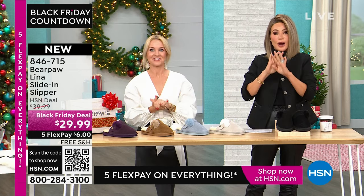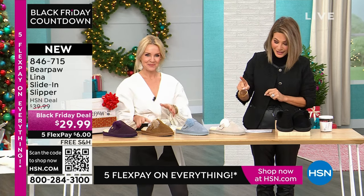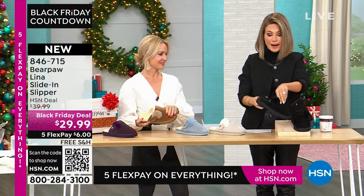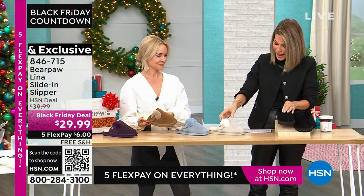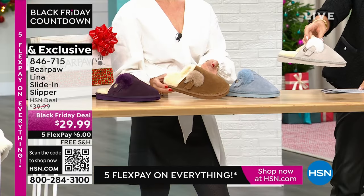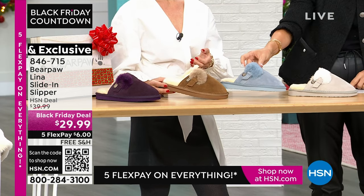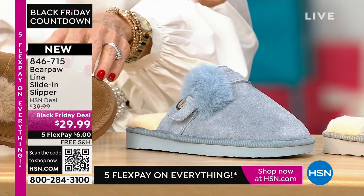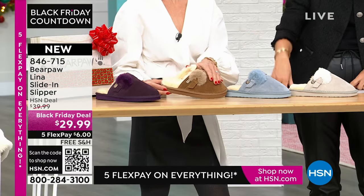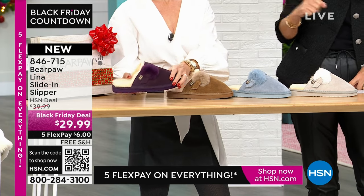It's our big Black Friday deal — $29.99, free shipping and handling. We have it for you in the black, the winter white, the blue fog, and the hickory, which is our classic. And last but not least, what looks purple but we're calling Larkspur — kind of a plum. It's in whole sizes, sizes 6 through 13 in medium width.